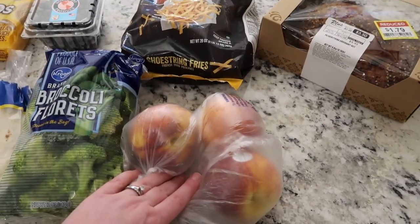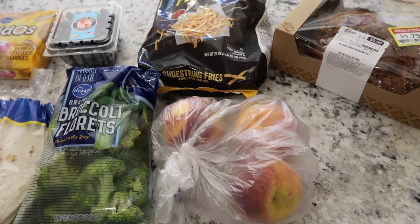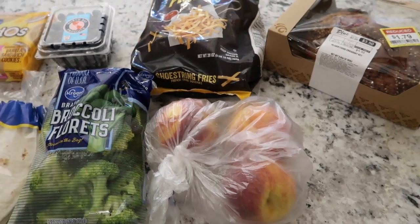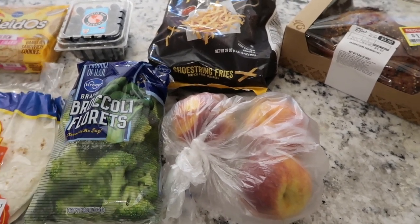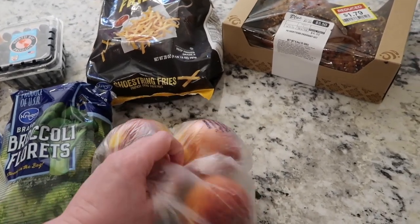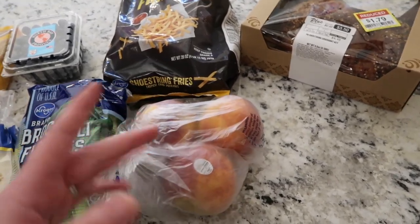Peaches were advertised at 89 cents a pound but looking at my receipt they rang up at over two dollars a pound. It would only save me about two to three dollars to go back and fix it, so I'm just not going to worry about it — but that's annoying because I thought I was getting such a good deal at 89 cents.